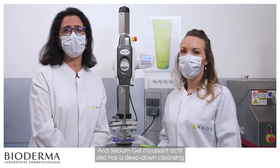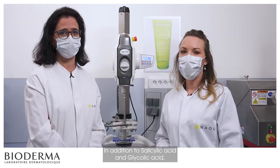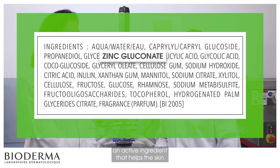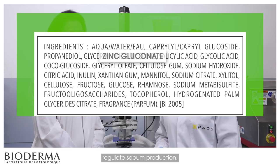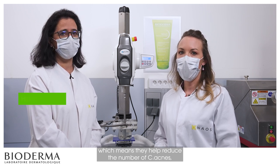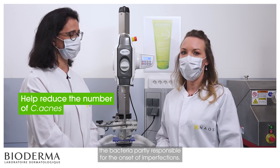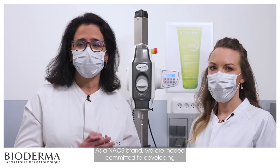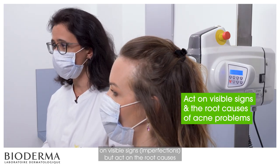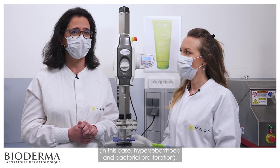Sebium Gel Moussant Active also has a deep-down cleansing and purifying action. In addition to salicylic acid and glycolic acid, we added zinc gluconate — an active ingredient that helps the skin regulate sebum production. Both salicylic acid and zinc gluconate have antibacterial properties, which means they help reduce the number of C-acnes, the bacteria partly responsible for the onset of imperfections. As a Naos brand, we are committed to developing skincare products that act not only on visible signs, but on the root causes of acne problems — hyperseborrhea and bacterial proliferation.